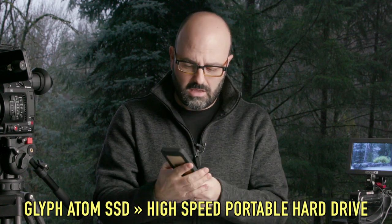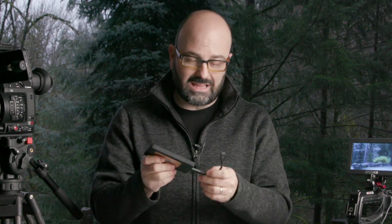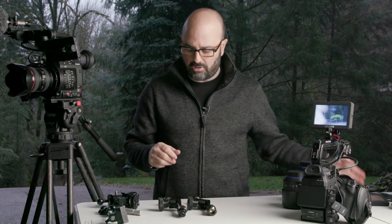Next up is this hard drive. This is the Glyph Atom SSD, and this sucker is fast. It plugs into my MacBook Pro via USB-C and I can get 800 megabytes per second. I'm editing a lot of UHD content now, some DCI 4K content especially with this camera I'll talk about in a second. This little drive is two terabytes — basically two one-terabyte drives striped in a RAID Zero. I love these little drives.